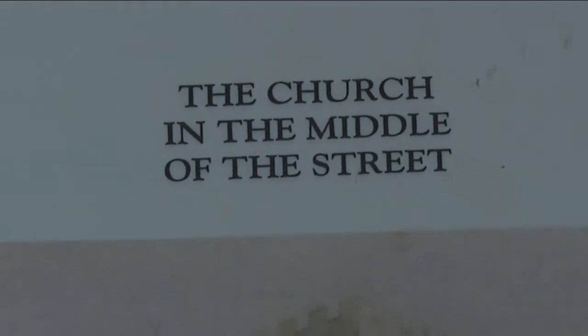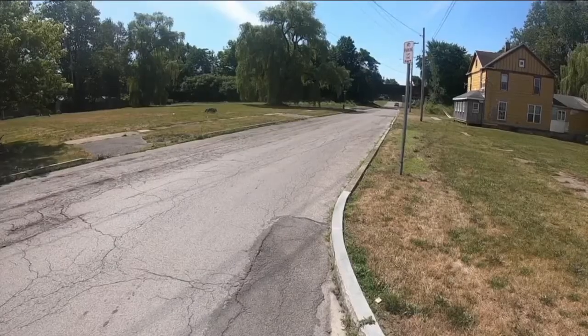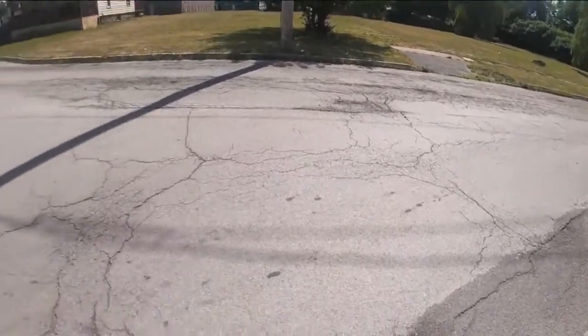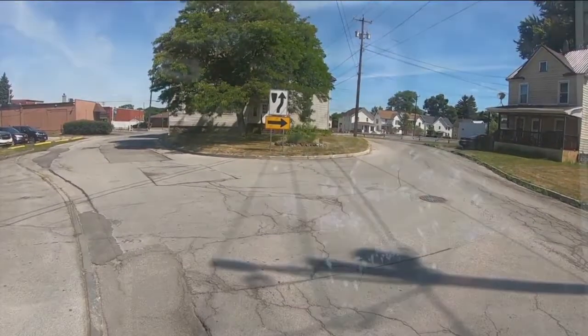This is the church in the middle of the street because Church Street comes down straight and then makes a U, and the church is right in the middle. Church Street goes along fine, and then right in back of the church splits off to both sides. They weren't thinking about parking, obviously.